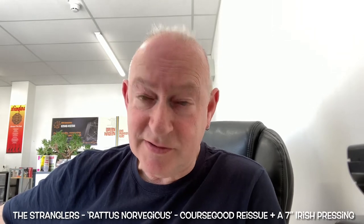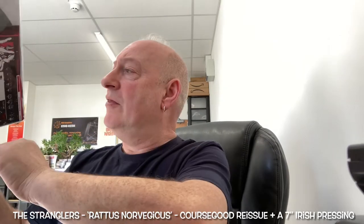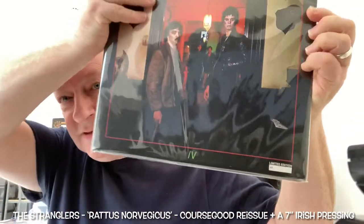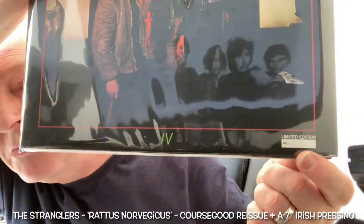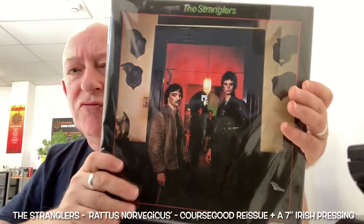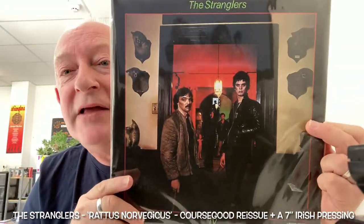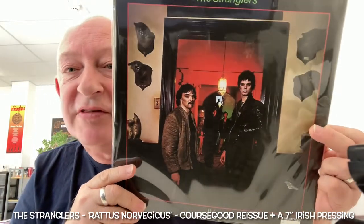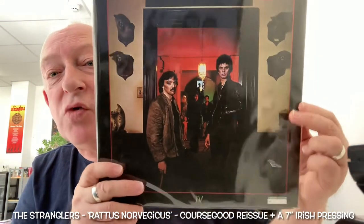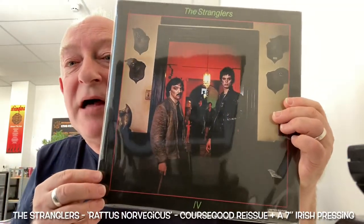Except for Rattus, which arrived today from a Stranglers fan in America. This is the unnumbered second pressing. These have a number here on the first batch. It's a second pressing because when Coursegood reissued the initial batch of 500, fans complained that there were scuff marks, the sleeves were in terrible condition, the records were warped. So they did another batch, and those were unnumbered — they didn't bother putting a number on them. I suppose that's to differentiate between that batch and the first batch.